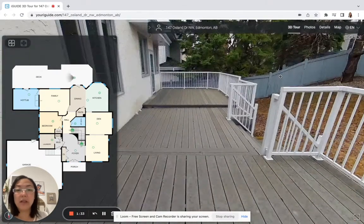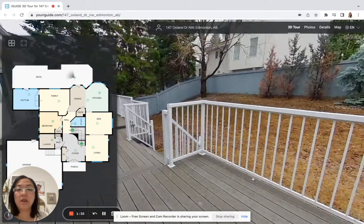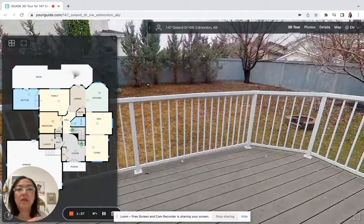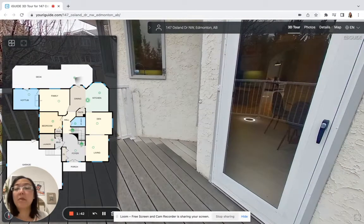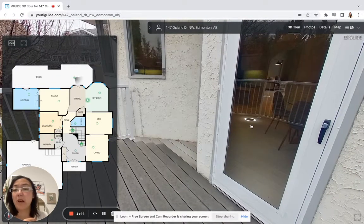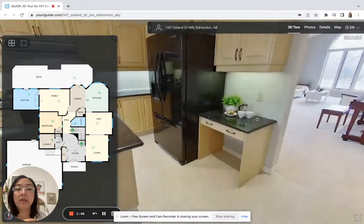Outside you can see a low-maintenance backyard with a large composite deck — very low maintenance. You've got a fire pit out here and a shed, and you'll probably be spending a lot of time walking outside in the ravine, which we'll show you later in the photos.